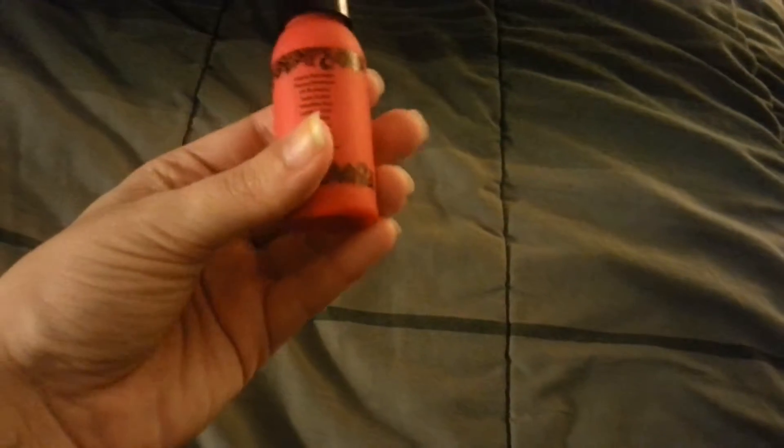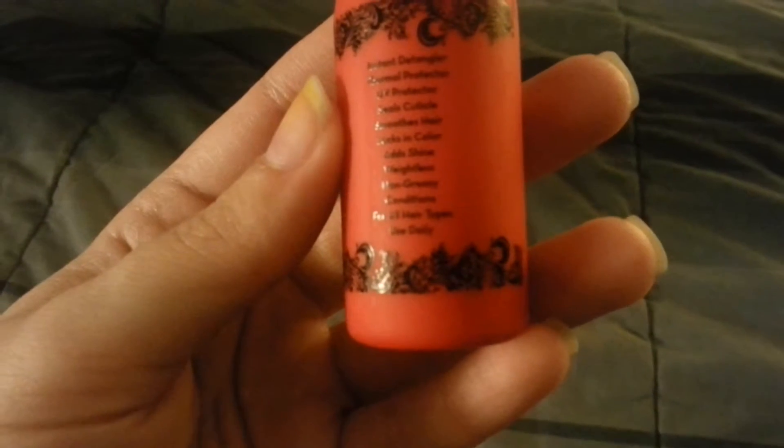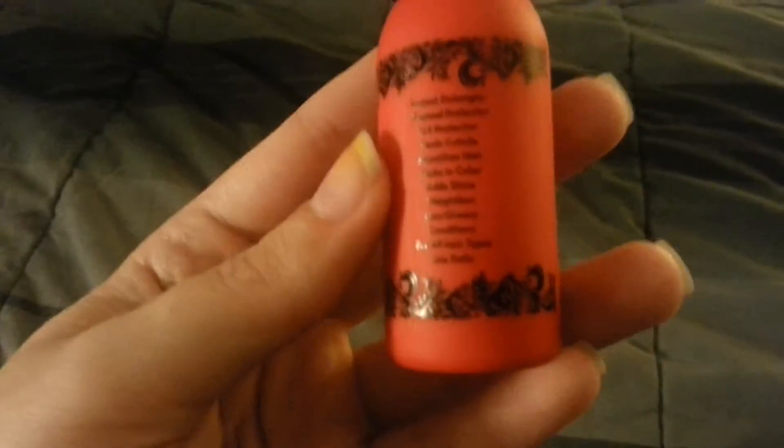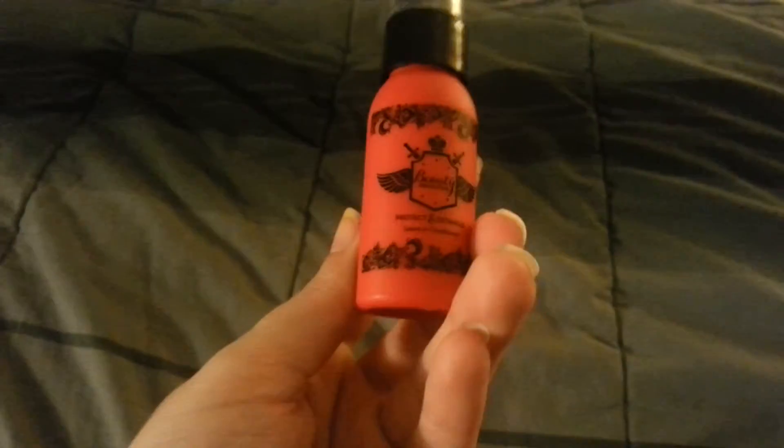It's just in this little bottle and it has a nice sprayer. It works a lot like the It's a 10 detangling spray and leave-in conditioner. It claims to be an instant detangler, thermal protector, UV protector, seals cuticles, smooths hair, locks in color, adds shine, weightless, non-greasy, conditions for all hair types, and you can use it daily which I do.